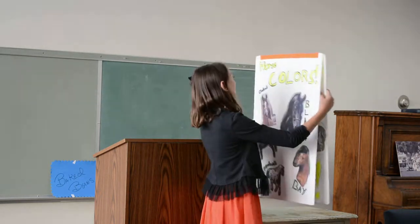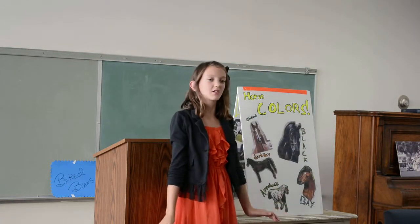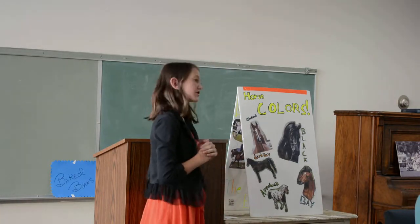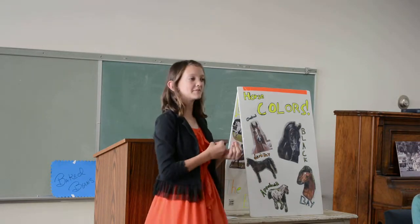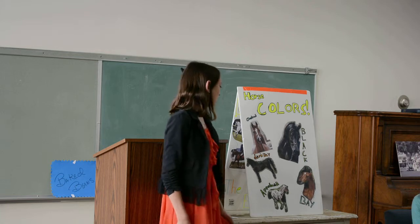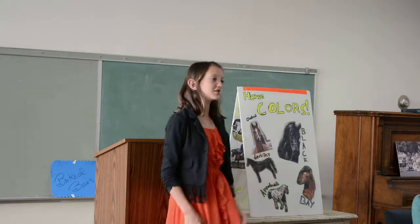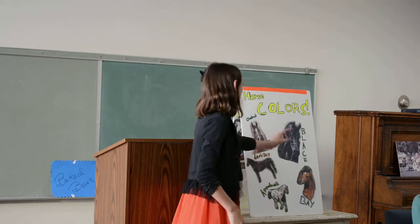Now I'm going to tell you about horse colors. There are many, many horse colors, and these are just a few of them. The first one is chestnut, which is kind of like oak wood. There's also bay, which is your standard brown horse, and Appaloosa, which is a freckled horse — one of my favorites. Then there's dark bay and black.